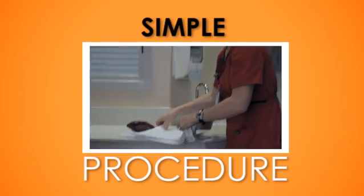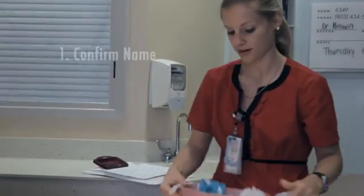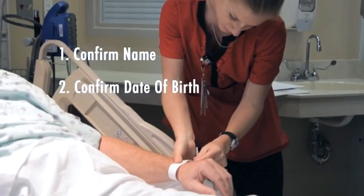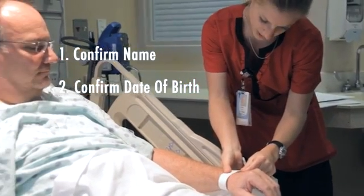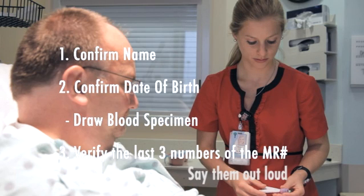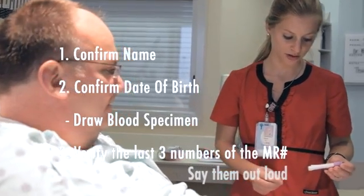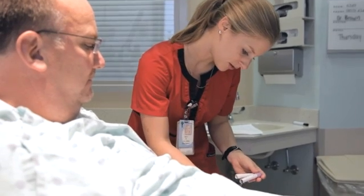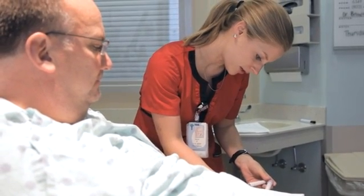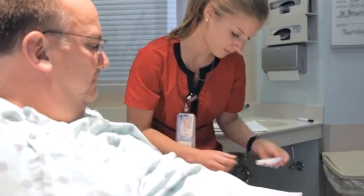The new procedure is this. One: check your ID here, confirm the name — David Mark. Two: confirm the date of birth — birthday is 8-8-1965? Yes. Okay. Draw the blood specimen. In the third and final step, verify the last three numbers of the medical record number from the armband to the blood specimen labels, and say them out loud. I'm just going to check your armband to these specimens — 387, 387, 387, 387. Okay. That's it.